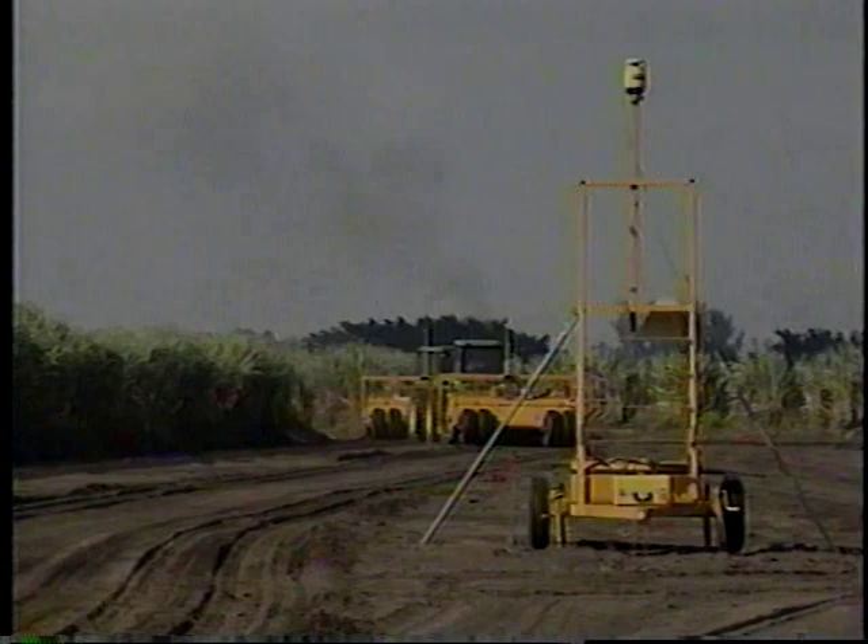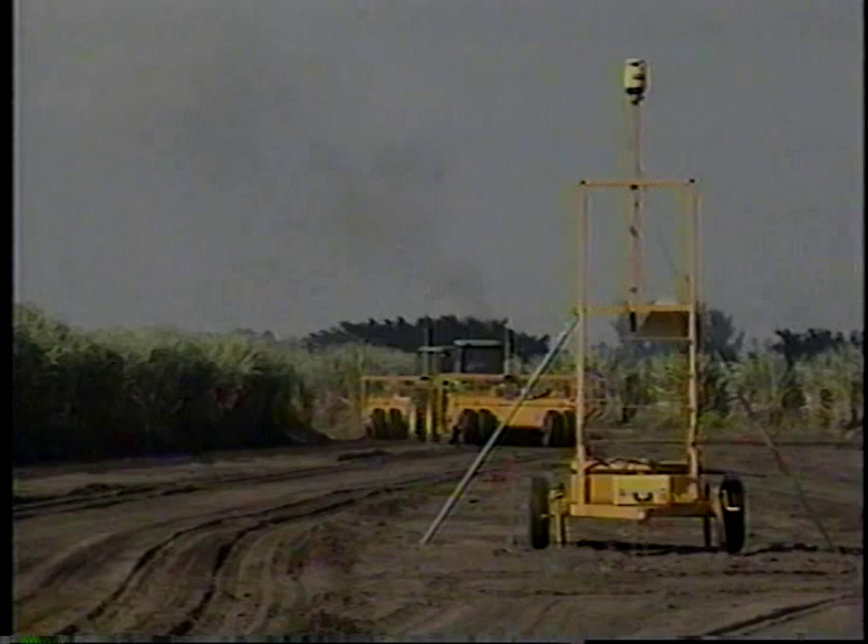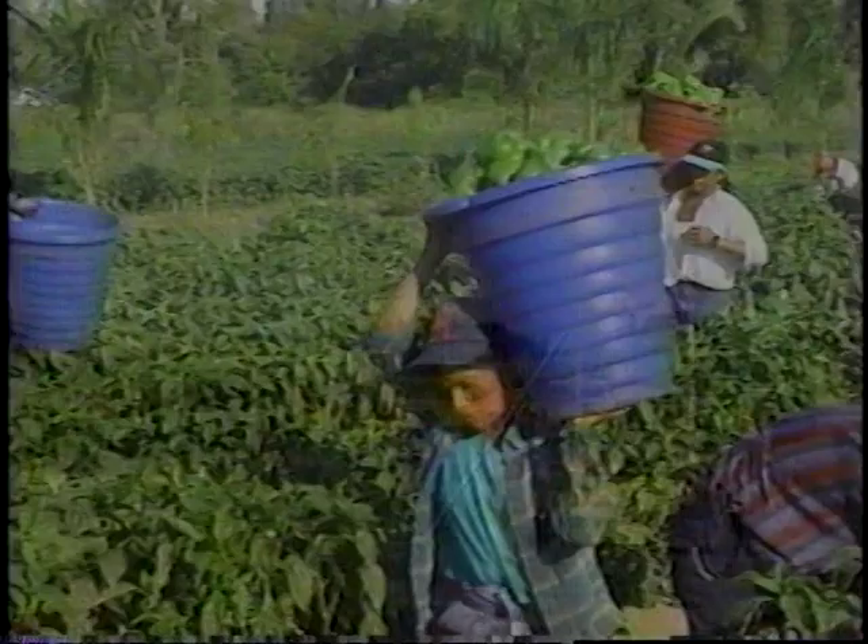By continuing to complement the effective use of high technology with competent and appreciated human resources, Du Bois Farms appears to have found the recipe for continued success as a leader in the American farm industry.